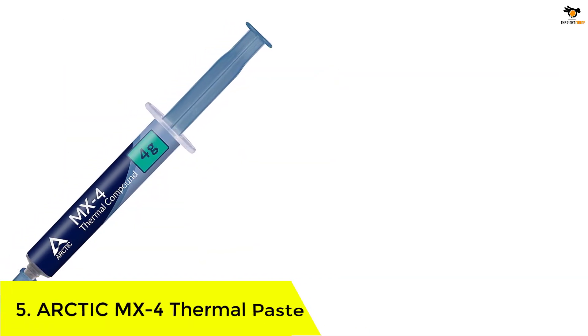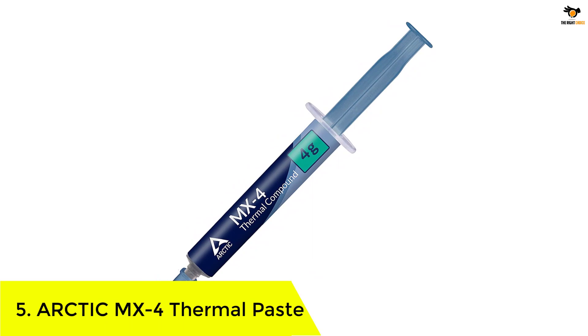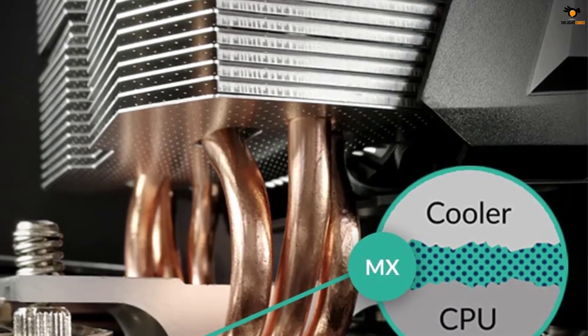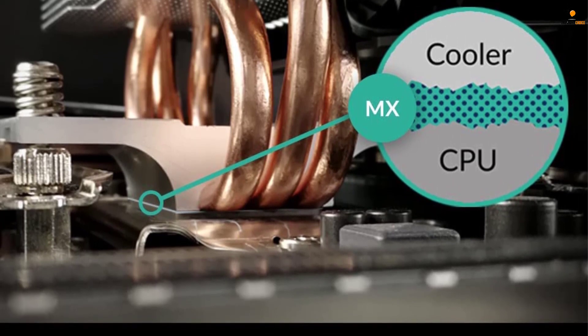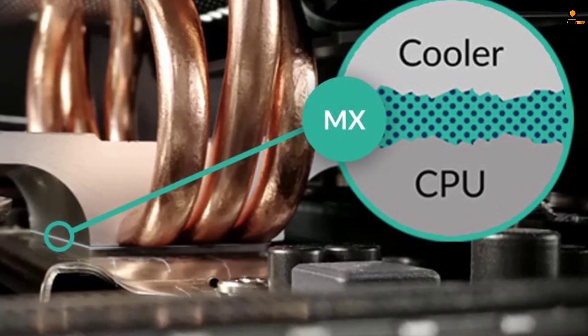Number 5: Arctic MX4 Thermal Paste. Arctic is a well-known brand for many users as they offer a variety of thermal pastes within different price ranges. Their MX series thermal paste is one of the most popular options as it is highly affordable. We are placing one of the most affordable options from our picks of the best thermal paste at the top of our list, as it has been a favored choice for many users in the past.